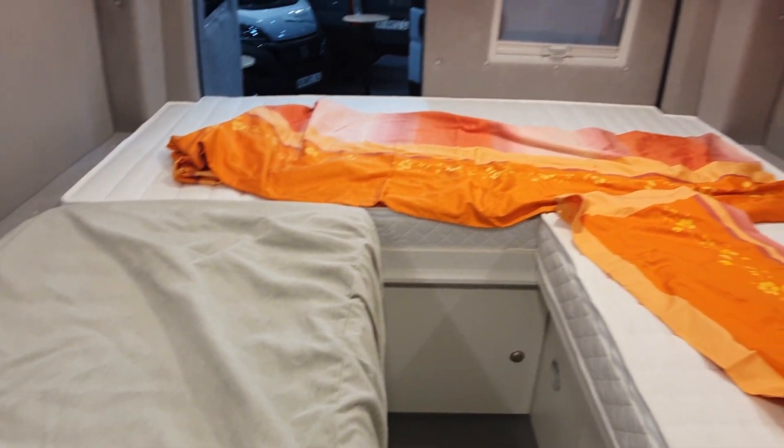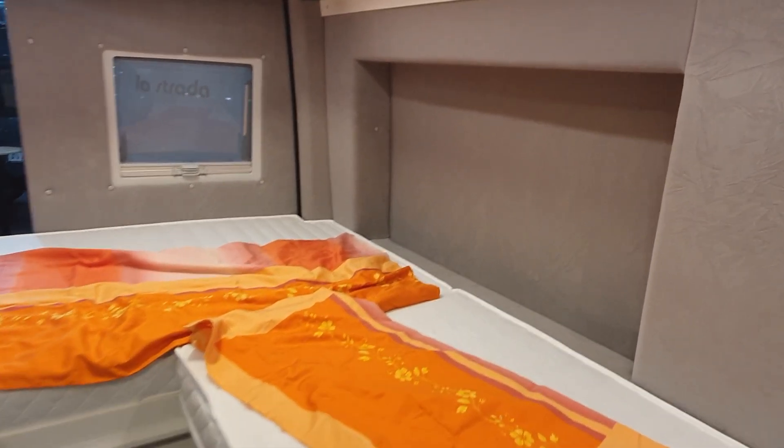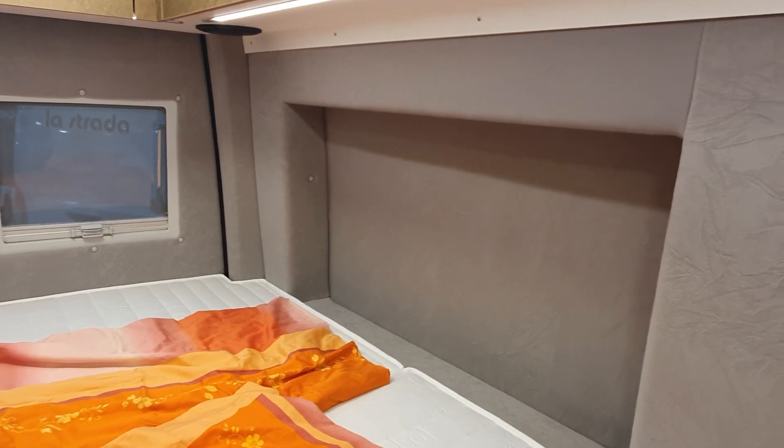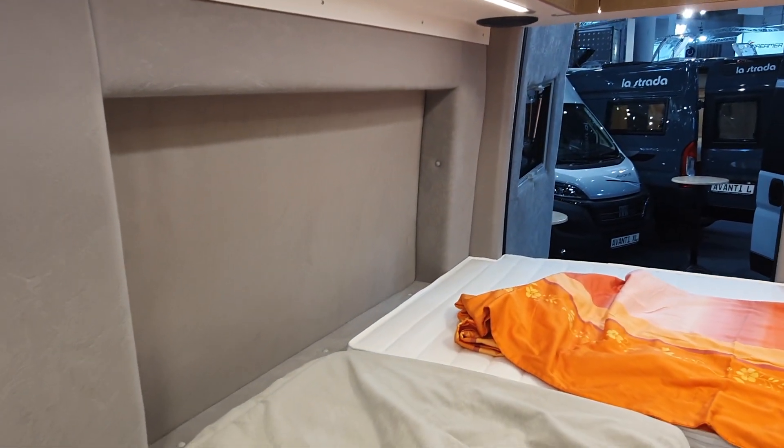One thing I do want to point out is that they put flares into this vehicle. We have the flare there and the flare on the other side — we'll see that a bit better from the other side.